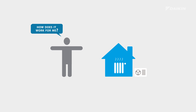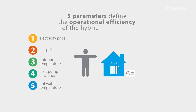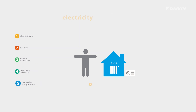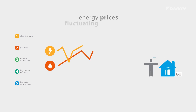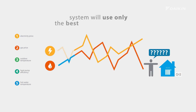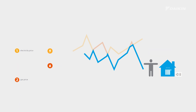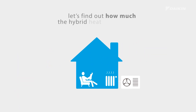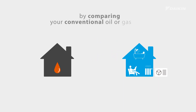How does it work for me? There are five parameters defining the operational efficiency of the hybrid heat pump, of which electricity and gas pricing are the most important ones. With energy prices fluctuating all the time, the system will use only the best-priced energy source, guaranteeing your comfort by offering the most economic operation mode at all times. Let's find out how much the hybrid heat pump can save on your energy bill by comparing your conventional oil or gas boiler to a hybrid heat pump.